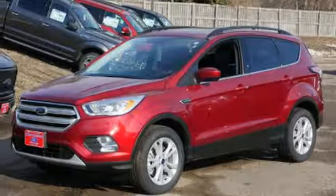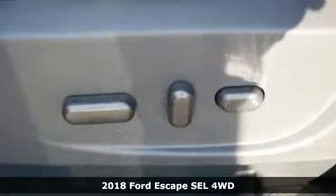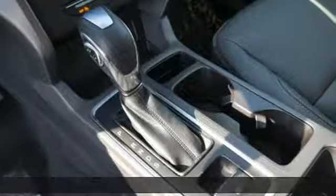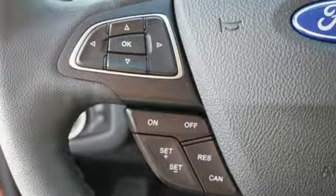Here's a new 2018 Ford Escape. Get away every time you get into this Escape. Its amazing ability and maximum cargo configurability make every trip the perfect journey. You'll look forward to every drive with features like these.